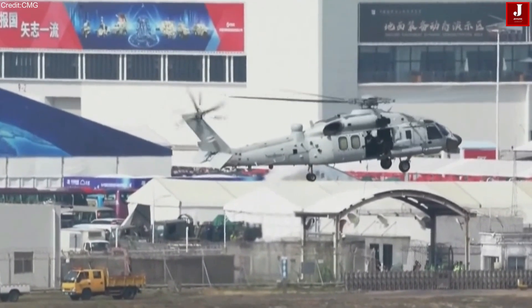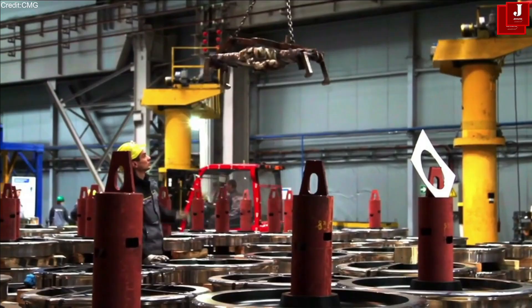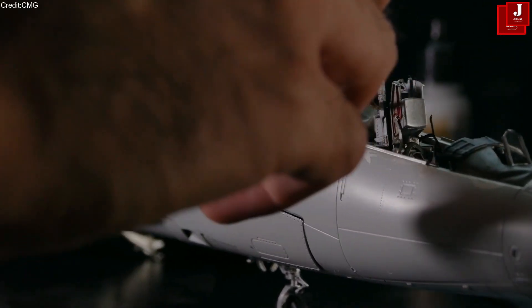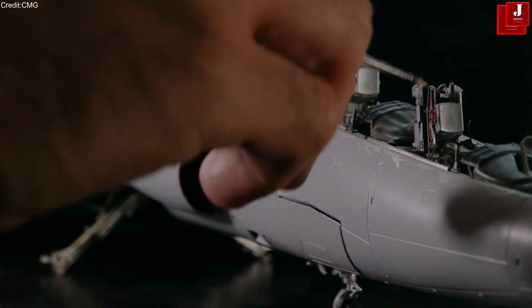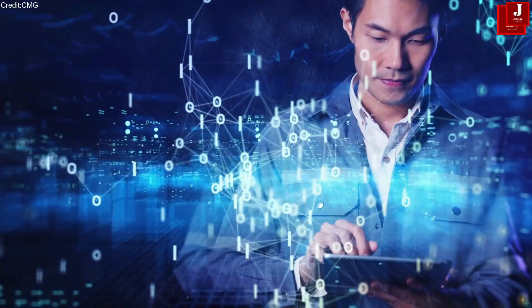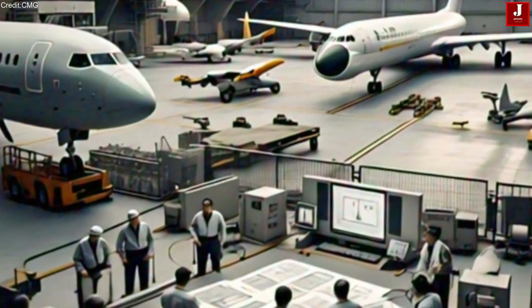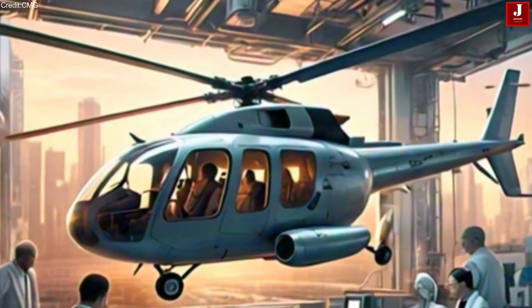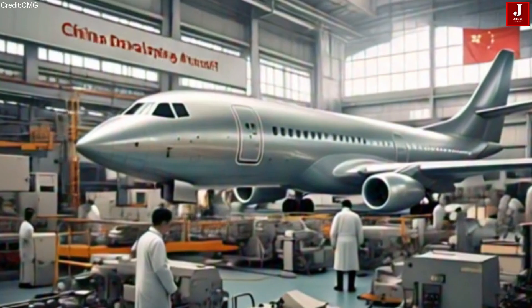China is at the forefront of technological development, though it often faces controversy due to similarities with existing models. However, the country is also driving innovation, particularly in the aerospace sector, where it has successfully developed aircraft independently with minimal reliance on external nations.